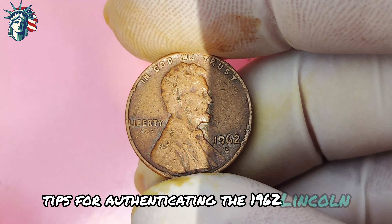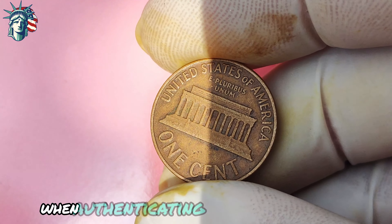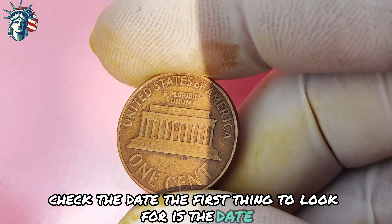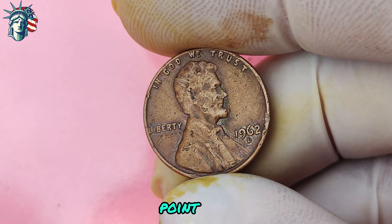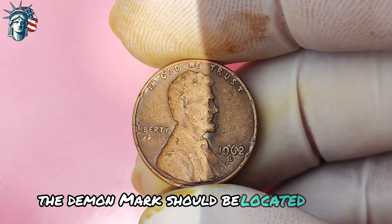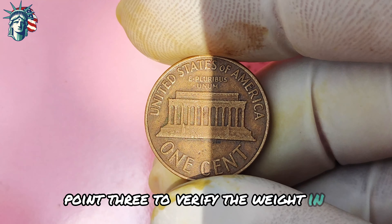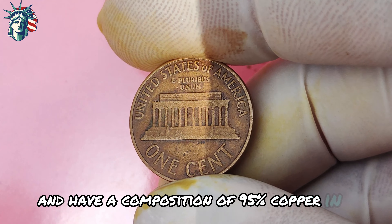Before you go digging through your piggy bank, here are some tips for authenticating a 1962 Lincoln penny with the D-mint mark. First, check the date — make sure it reads 1962, as counterfeiters often try to pass off fake coins. Second, examine the mint mark: the D should be located under the date on the obverse side, clear, distinct, and properly aligned. Third, verify the weight and composition — authentic 1962 Lincoln pennies should weigh 3.11 grams and have a composition of 95% copper and 5% tin and zinc. Use a scale and a magnet to verify these characteristics.